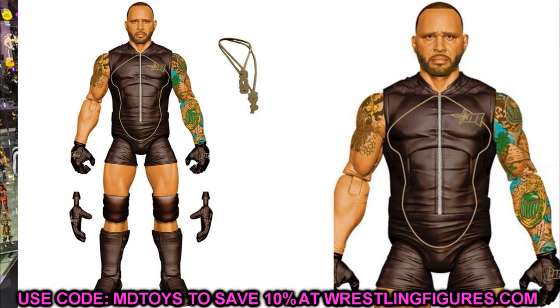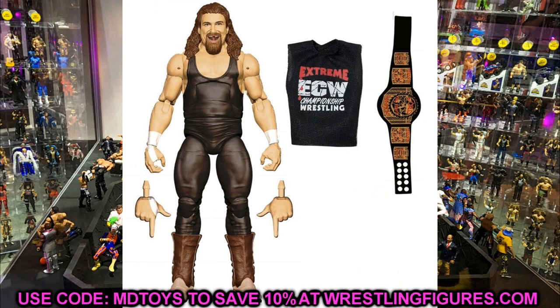We also have the Ringside exclusive Cactus Jack with the ECW tag team championship. He's got his cowboy boots and ECW shirt on with the black singlet — really good figure. As a Ringside exclusive it's an upgrade from some of the recent ones. It's really sick to see the ECW tag team championship making its way into the line, which is a really big deal.